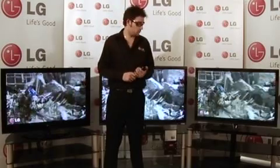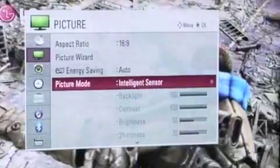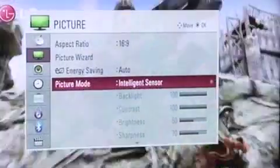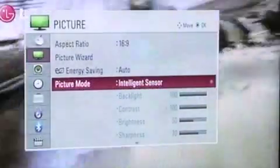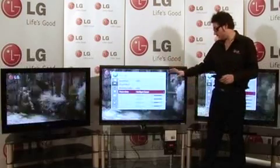To show you how this works, if I go to the main picture menu, select picture there, put the picture mode to intelligent sensor, and once this is activated, we can see the TV at the moment is set to its highest brightness settings.